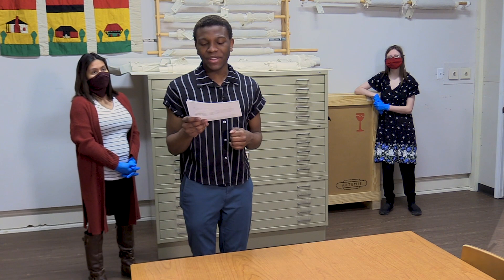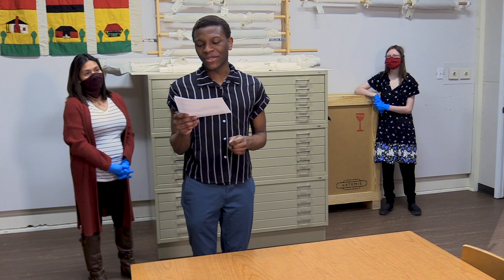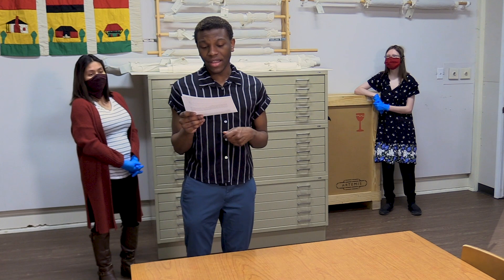The Meadows Museum of Art at Centenary College is an educational unit of Centenary College in Shreveport, Louisiana, dedicated to presenting original, compelling, and diversified visual art programming. We feature a rotating contemporary art exhibition schedule showcasing international, national, and regional artists. Additionally, as a collecting museum, we are charged with the collection, preservation, and interpretation of visual artwork.